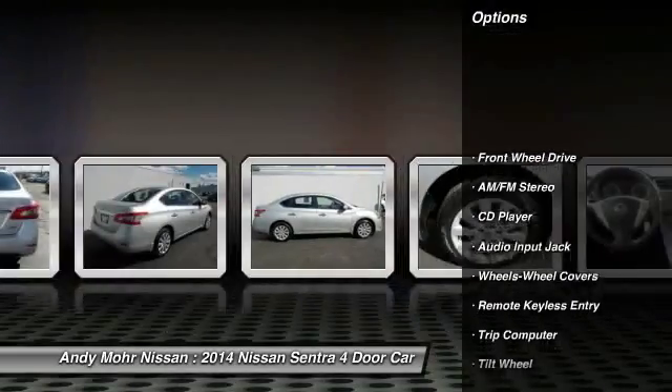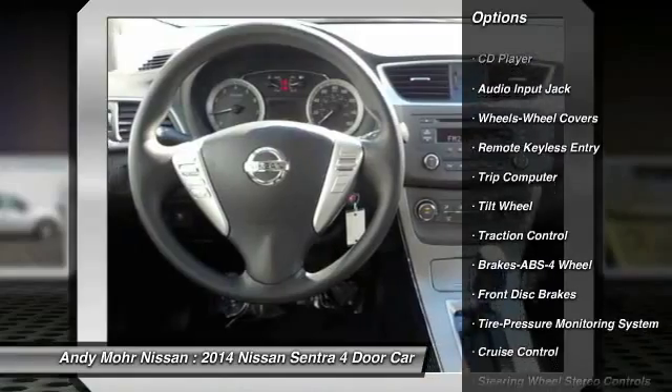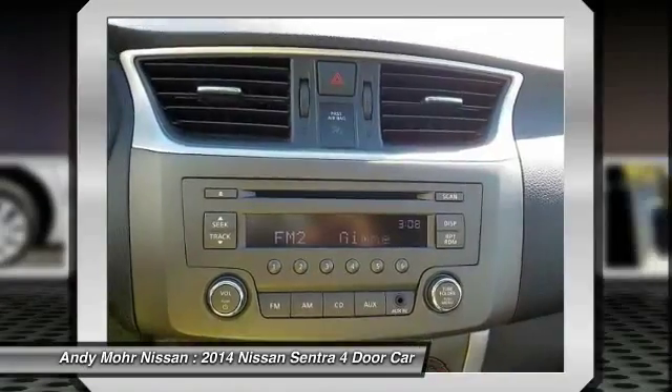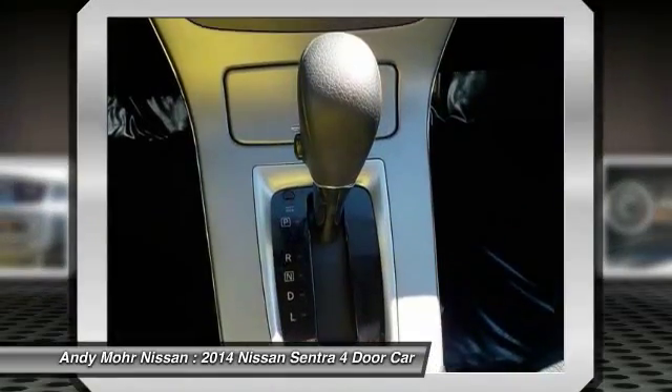Anti-lock braking system, traction control, power steering, air conditioning front, cruise control, FWD, AM-FM stereo radio, rear defrost, power door locks, trip computer.